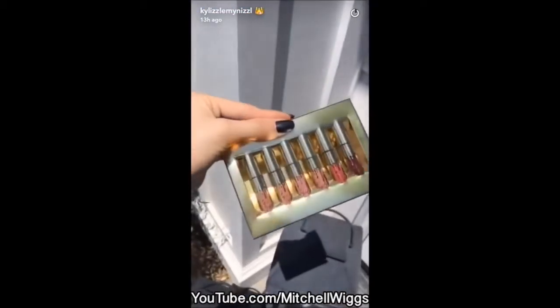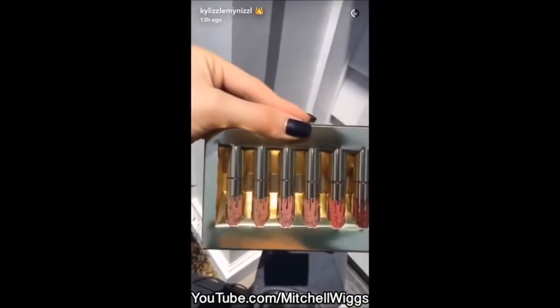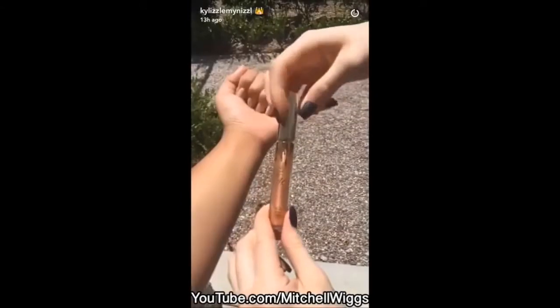If you order the mini mats, it's Candy, Exposed, Cocoa Dolce, Kristen, and my new birthday shade Leo.